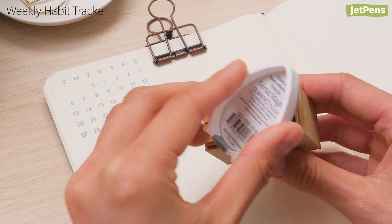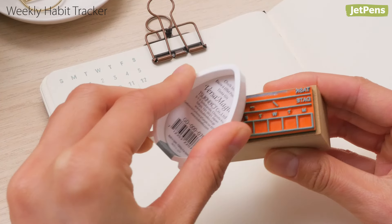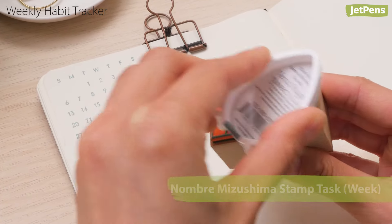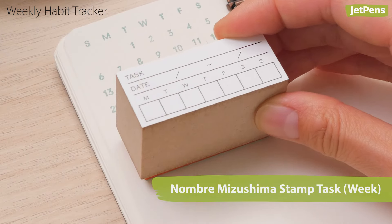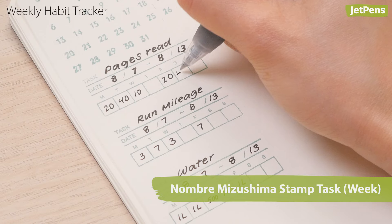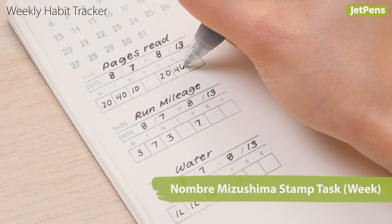You can also set incremental goals with a weekly habit tracker, like the Nombre Mizushima Task Week stamp. Try to improve every week by increasing the distance you run, drinking more water, or reading more pages.